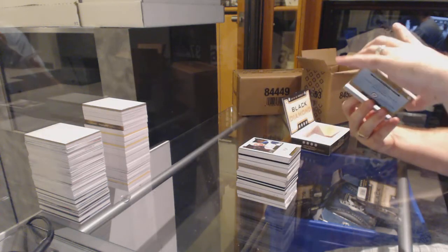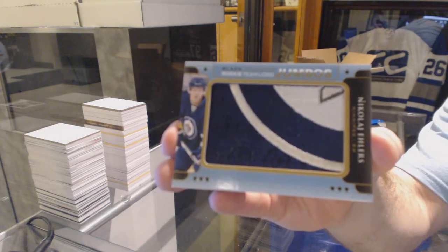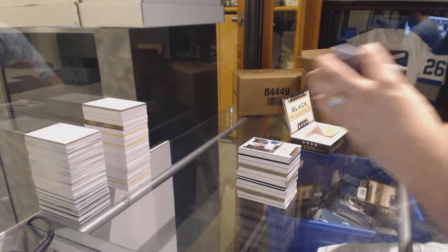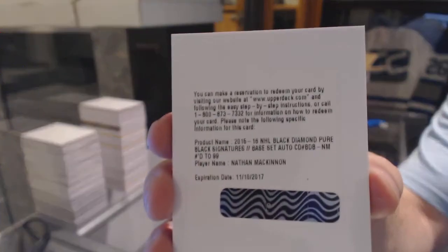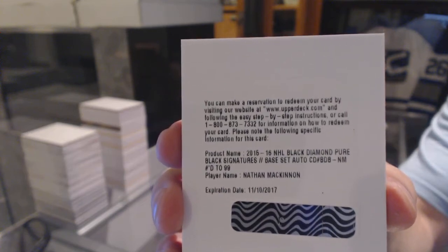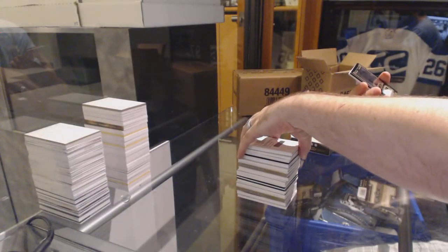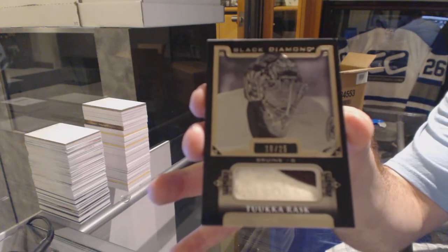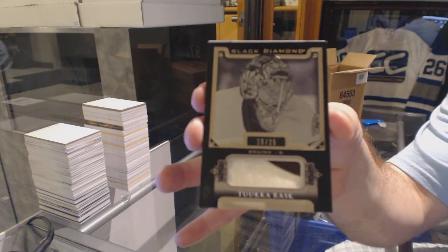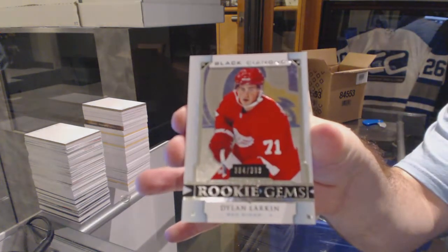For the Winnipeg Jets — holy moly, Winnipeg — we've got our rookie team logo Jumbos, Nikolai Ehlers. We've got pure black base signatures, number to 99 for the Avalanche, Nathan MacKinnon. And we've got for the Boston Bruins, number 10 of 25, pure black base patch, Tuukka Rask. And we finish off number to 399 rookie gems for the Red Wings, Dylan Larkin.